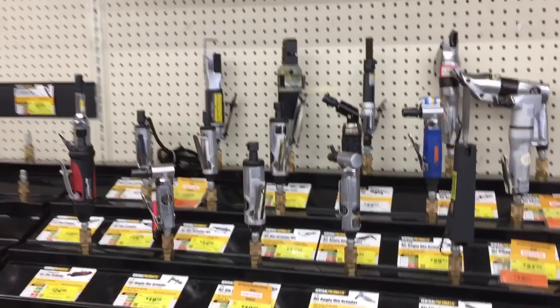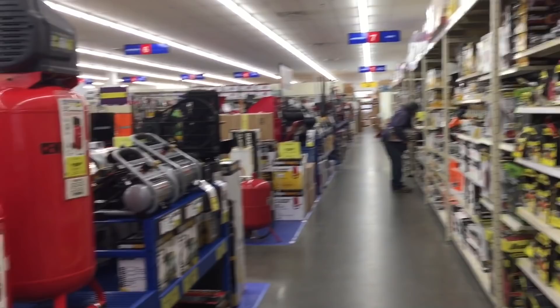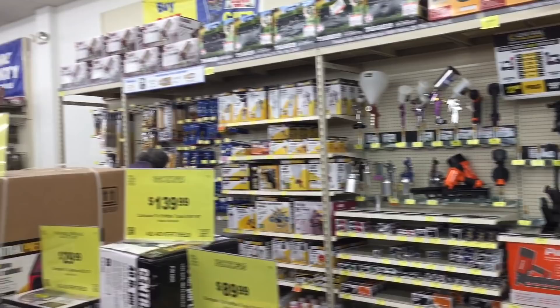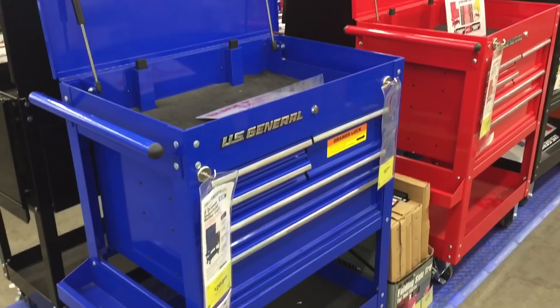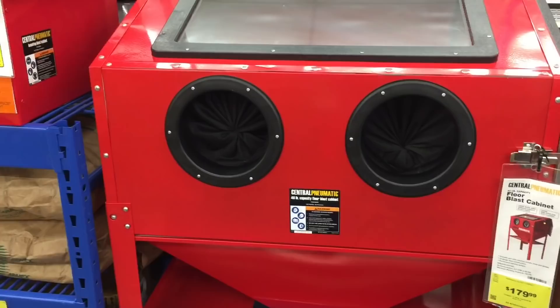The first thing you notice when you go into the store, besides the abundance of awesome tools they sell, is how bright, clean, and well-organized the store is. This is every Harbor Freight you go to — that's the way it is. They have a wide variety of samples on the floor that you can see, touch, fool around with, and see the quality. I really enjoy the store every time I come here.